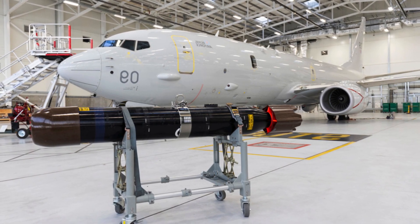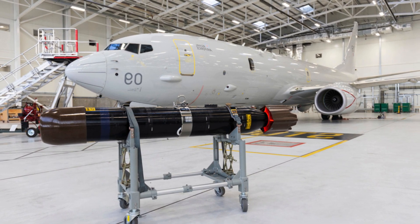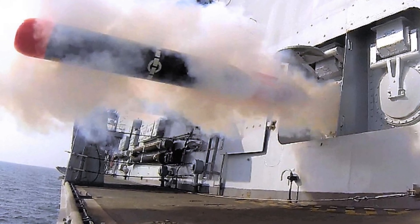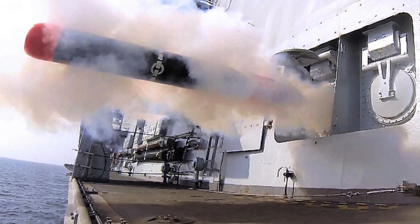According to Group Captain Richard Arselton, senior officer in charge of the Poseidon Futures programme, the use of both Ukrainian and American-made torpedoes will provide the British fleet with the necessary flexibility and facilitate cooperation with allies.